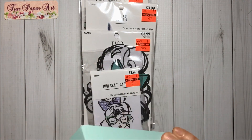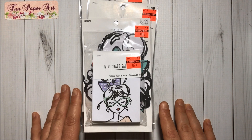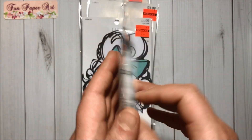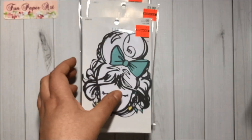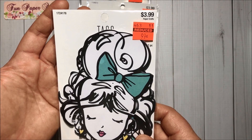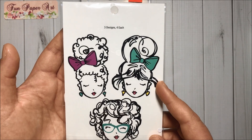Then I got these mini craft sacks for 87 cents — there are 20 pieces inside. And here are the designs. I got these tags for 99 cents and there are three designs.